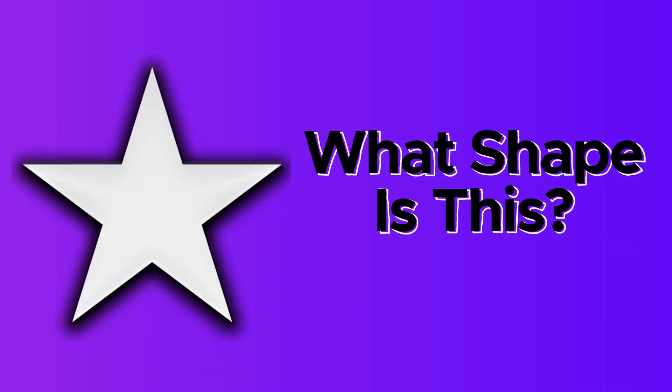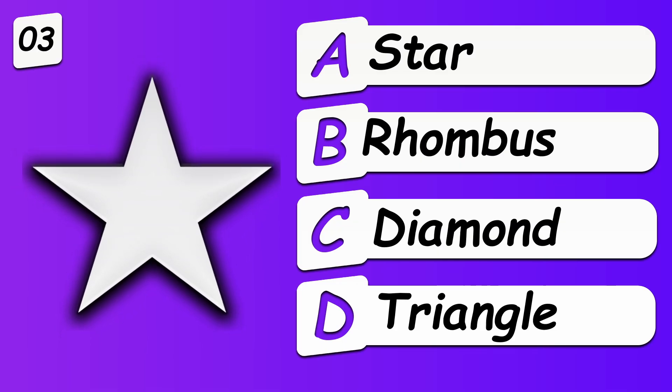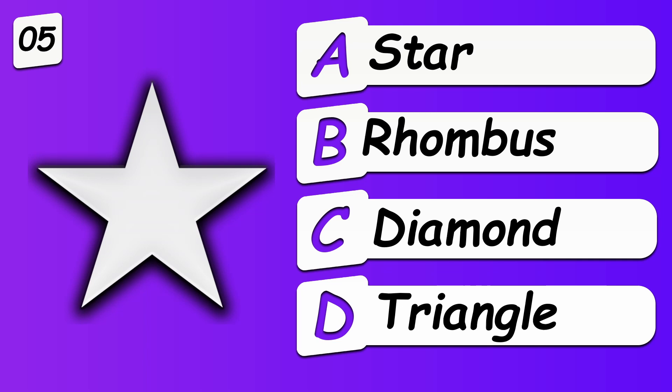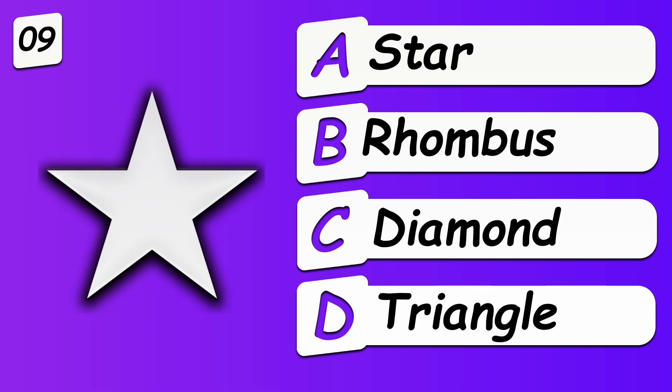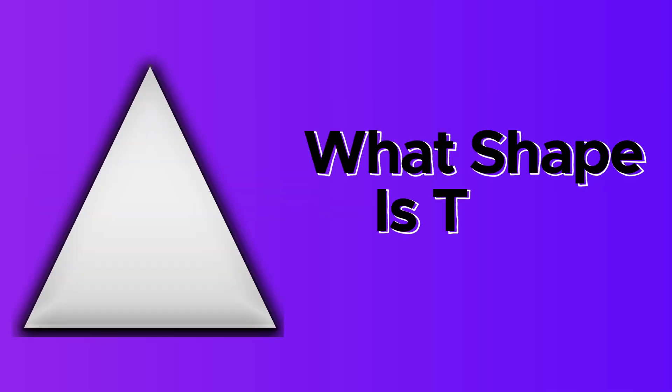What shape is this? Star. What shape is this?